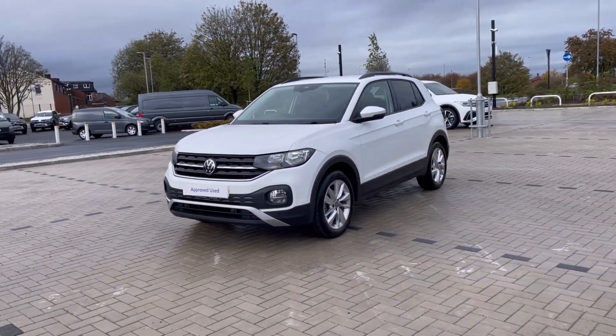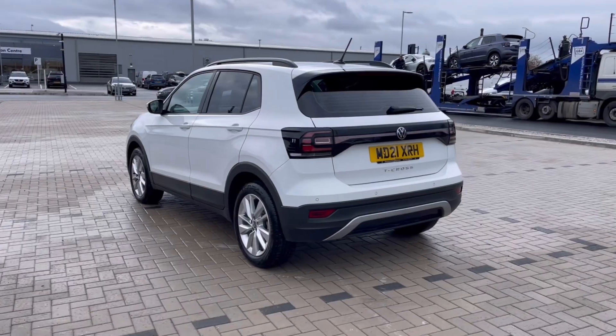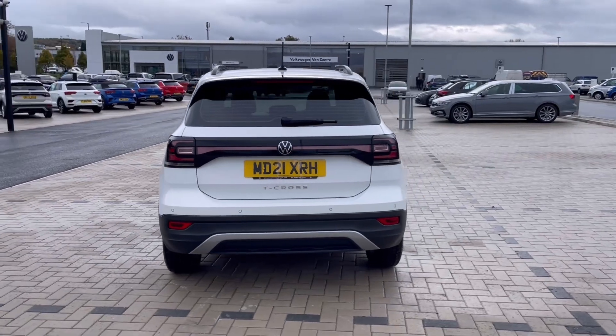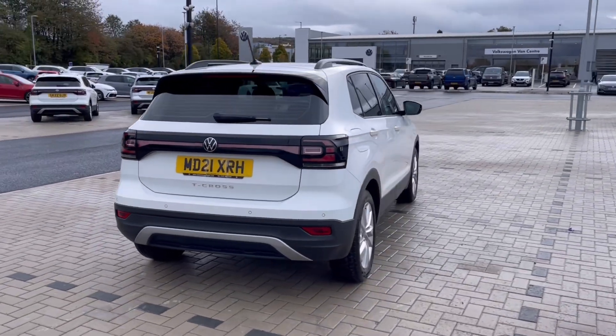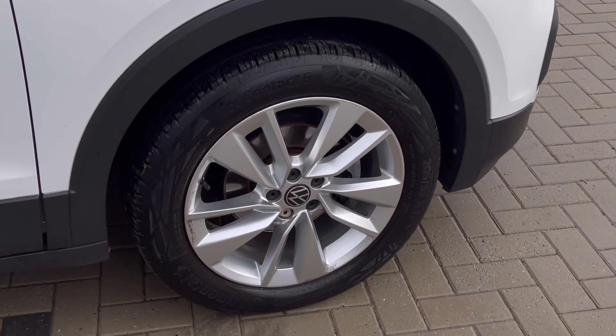It currently has around 10,891 miles on the clock with one previous owner, and it comes painted in the stunning pure white finish which looks absolutely fantastic with the VW badge detailing in the front and rear of the vehicle. Here we have our wheels which do complement the exterior finish very well while offering a very stylish look to the car.